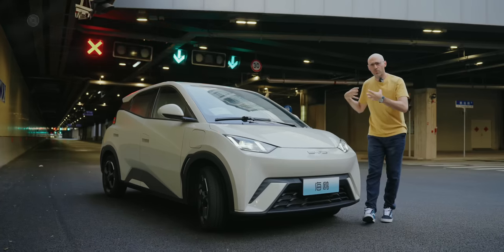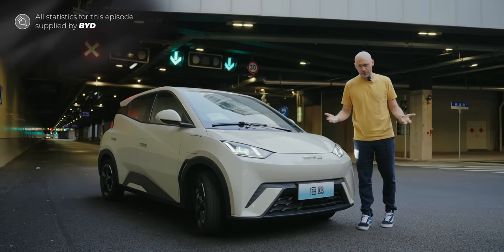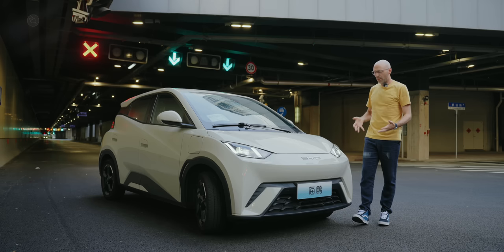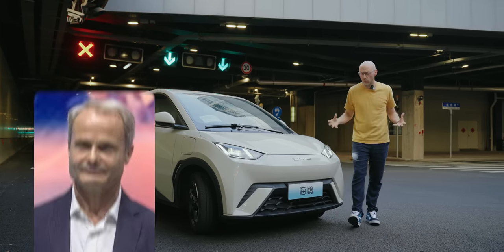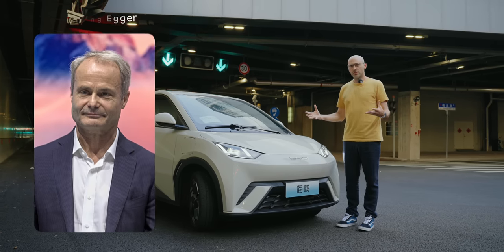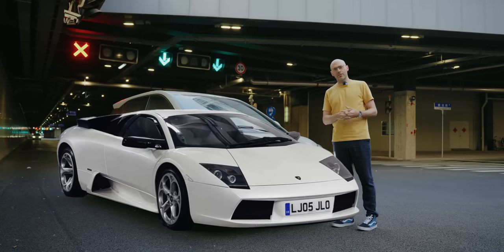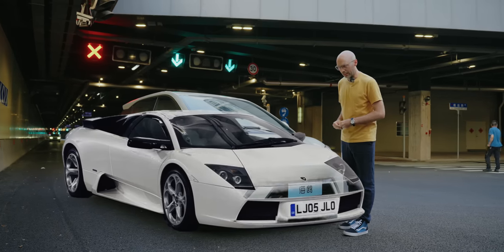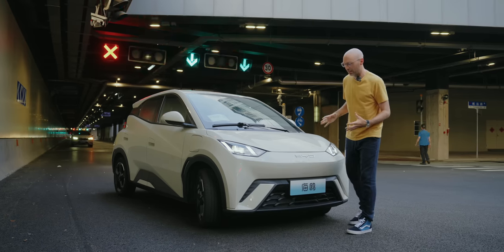I think this is a brave design direction that BYD have gone in — it's very different from the Seal, the Dolphin and the Atto 3, but I really like it. The guy who designed this car, Wolfgang Egger, used to work for Lamborghini. I wonder where he got the design inspiration. It's more Lamborghini and less Seagull, but I think it's really good. I like this mini Lamborghini look.